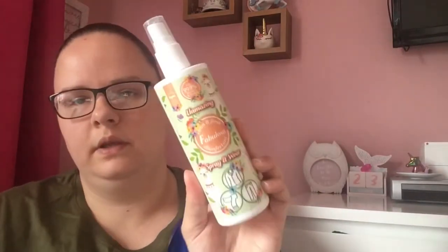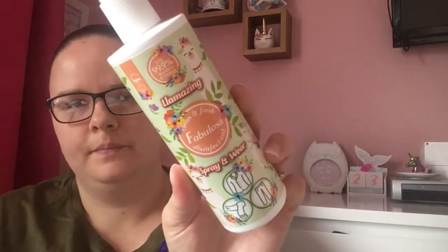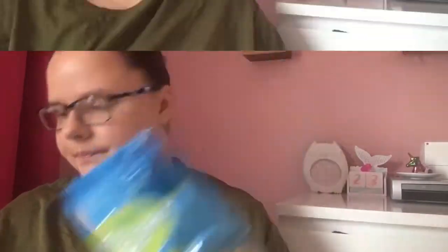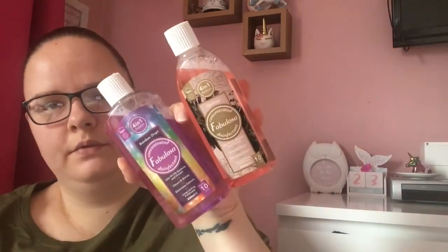I got this random foot file — it said 50p but it was actually reduced to 20p, so I thought I'd give that a try. I got some more Fabulosa spray for my clothes — I love this stuff, it smells amazing. It's the spray-on one and that was a pound. Next, some hamster food — I think this was around £1.29 for quite a big bag, 900 grams. These bags last a good while. I also got two Fabulosa concentrated disinfectants — £1 each. I got Opulence and Rainbow Drops and they both smell lovely.